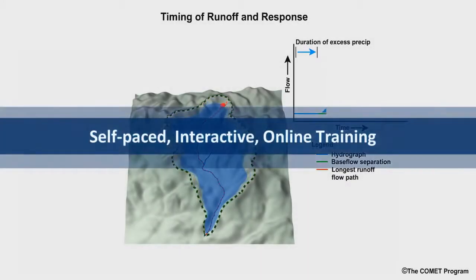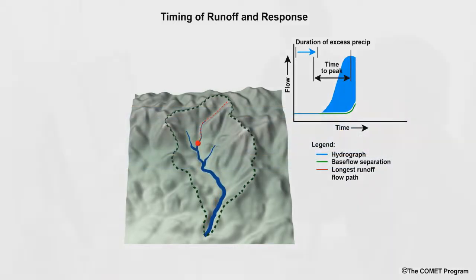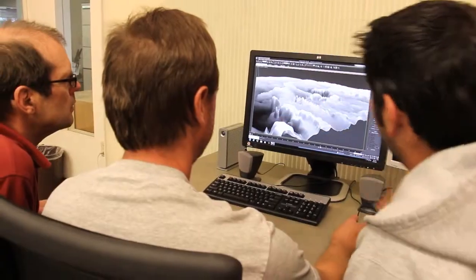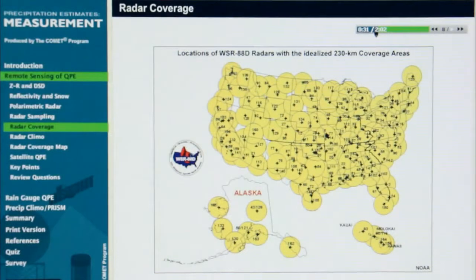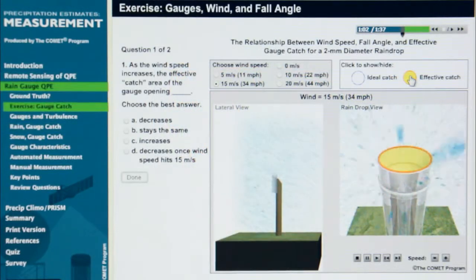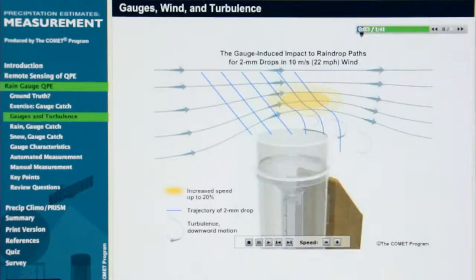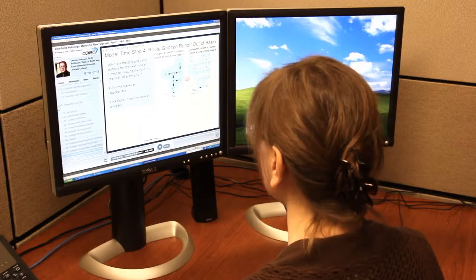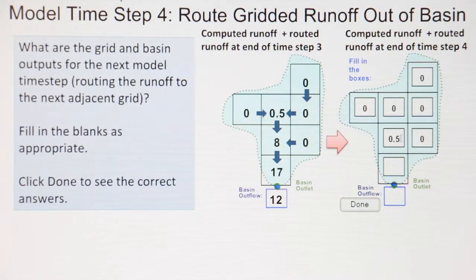A more advanced form of self-paced online training results from collaboration between instructional design experts, scientists, graphic artists, and the training sponsor. This approach allows learners to move through self-paced lessons designed to meet defined learning objectives. Rich graphics and animations enhance the printed and sometimes narrated lessons and make the concepts easier to retain. Interactive questions and exercises are designed to give learners some hands-on experience with the topic.